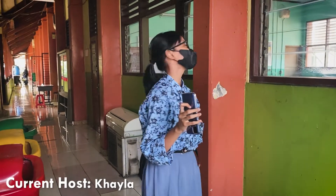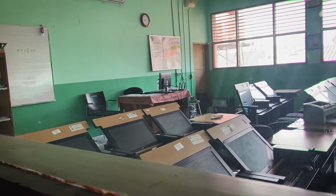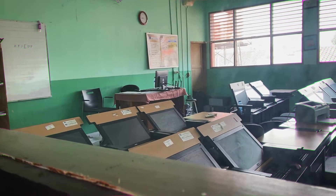Oke guys, jadi sekarang aku lagi ada di Lab Computer. Lab Computer ini biasanya digunakan untuk ujian nasional berbasis komputer dan praktek-praktek yang menggunakan komputer lainnya.